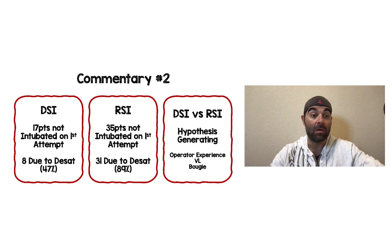Looking at the secondary outcome: in the DSI group, 17 out of 100 patients were not intubated on first attempt, and 8 of those were due to desaturation — that's 47% of failed first attempts. In the RSI group, 35 out of 100 patients couldn't be intubated on first attempt, and 31 of those were due to desaturation — that's 89%.